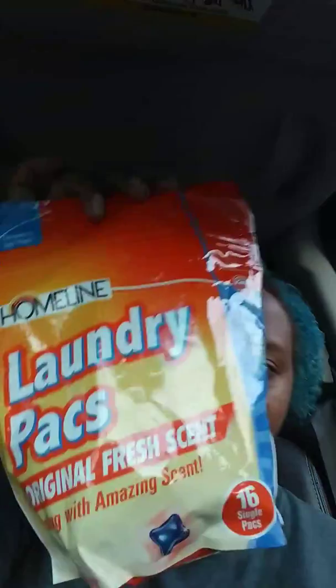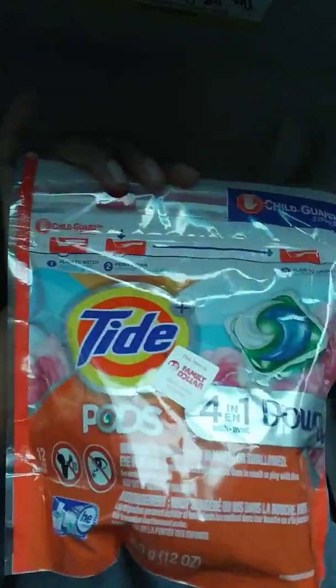The home line laundry pack — which is kind of like their store brand — it's got 16 of them in there, which is $2.45, and I used my $1.50 digital coupon on that.